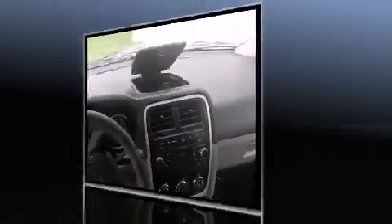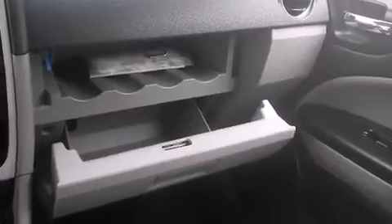Top features include remote keyless entry, a tachometer, variably intermittent wipers, a trip computer, an outside temperature display, and a split-folding rear seat.